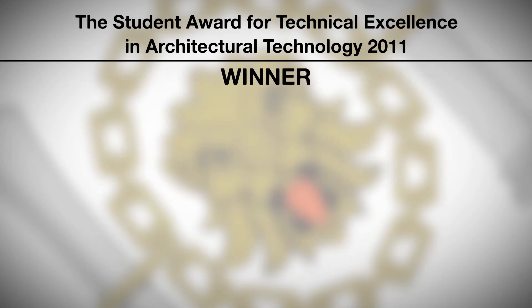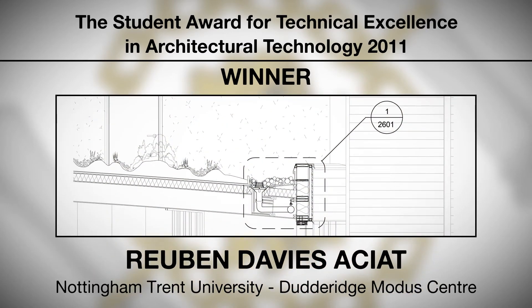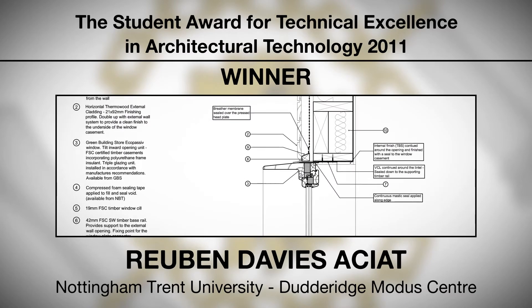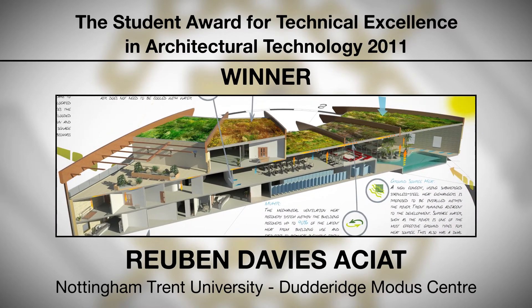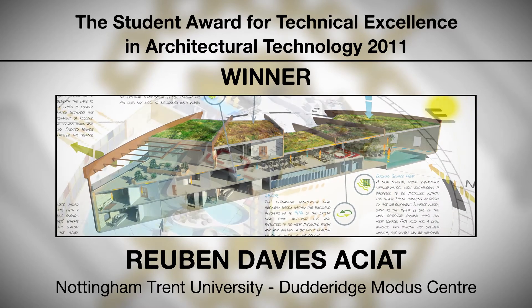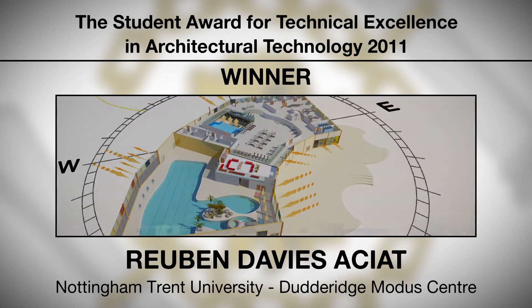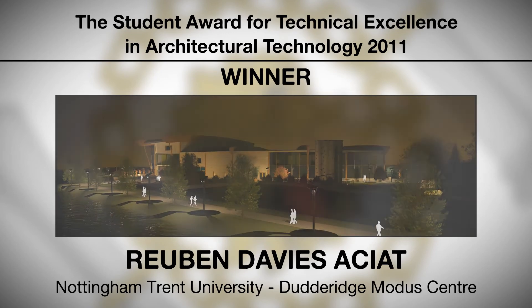Winner: Reuben Davis, ACIAT from Nottingham Trent University, for Dudderidge Modus Centre. A very well presented and organised project of an original and eye-catching design. This entry shows excellent technical aspects which are of a realistic and buildable nature. An excellent design that embraced the principles of architectural technology linked to the design and production process and the building performance of this project.